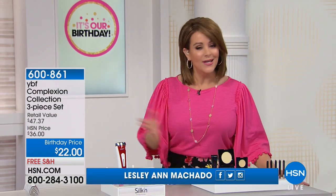Good afternoon! We are celebrating another fantastic year at HSN as we turn 41, so you're going to see lots of birthday specials. Your favorite brands like YBF are coming up a little later in the hour — of course Stacy Shefflin, our best friend, is here. Let's peek ahead and take a look at what we've got for you.